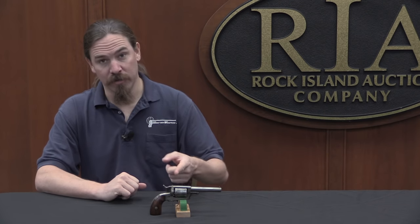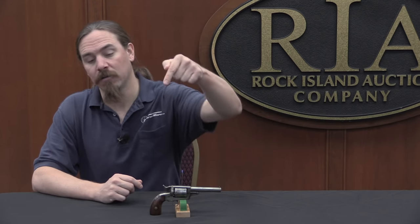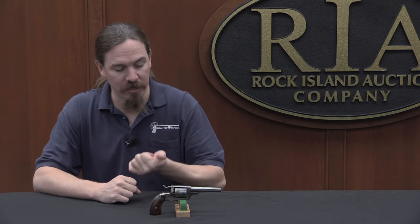If you'd like to own this particular one, of course it is coming up for sale here in February. Take a look at the description text below and you'll find a link to Rock Island's catalogue page on this pistol. You can take a look at their pictures, description, and price estimate. And if you decide you'd like to place a bid, you can do that right through the website, or over the phone, or live here at the auction. Thanks for watching.